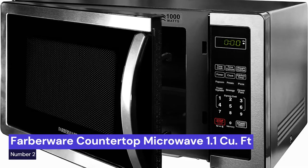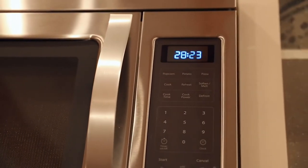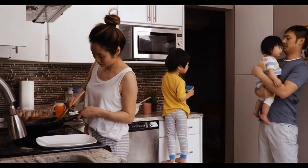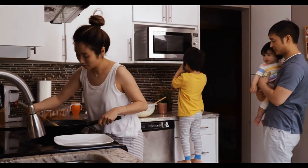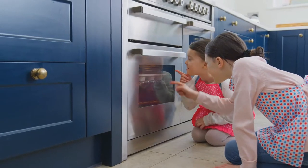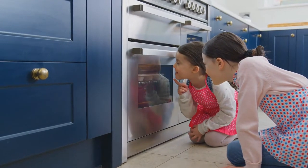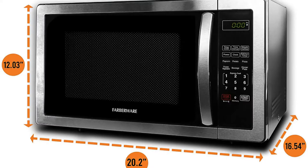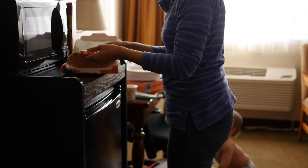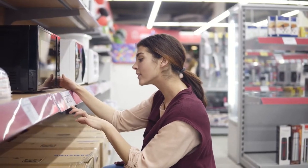Our second choice is the Farberware Countertop Microwave 1.1 CU. The stainless steel exterior and interior give it a sleek and modern look, while the 1,000 watt power ensures that food is cooked evenly and quickly. If you're looking for a high-quality, durable, and compact microwave that will make your life easier, this is the perfect choice. It features LED lighting, a child lock, and an easy-clean interior, making it ideal for home use. The stainless steel finish will complement any kitchen decor.